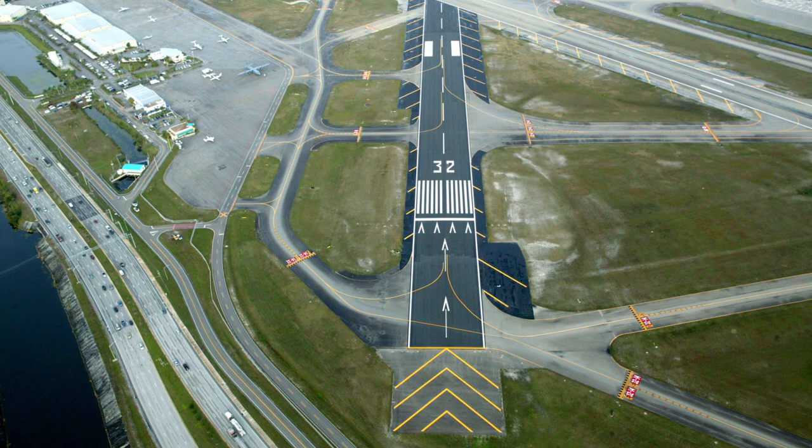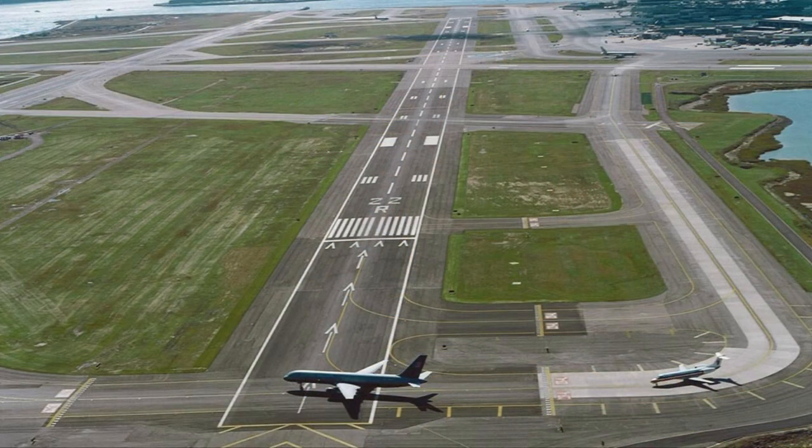If any aircraft are headed toward you on the same taxiway, move into the safety area and out of the way — yield them the right of way. If an aircraft is about to land on a runway you need to cross, stop before the hold line and continue to yield until the aircraft has landed and taxied off the runway. Also, be aware that some aircraft are not equipped with radio.